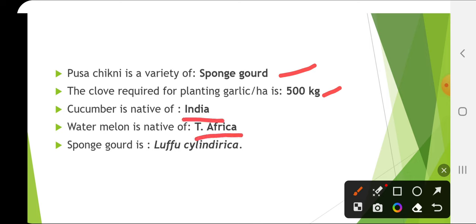Cucumber is native of India. Watermelon is native of tropical Africa. Sponge gourd's scientific name is Luffa cylindrica. You should know the origin, scientific name, family, and chromosome number — this is basic information that you should have at your fingertips.